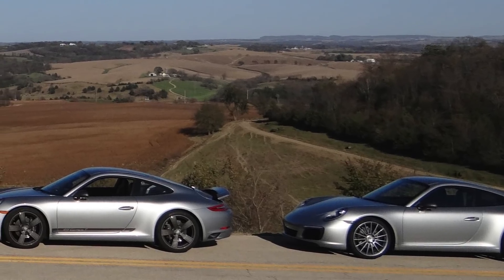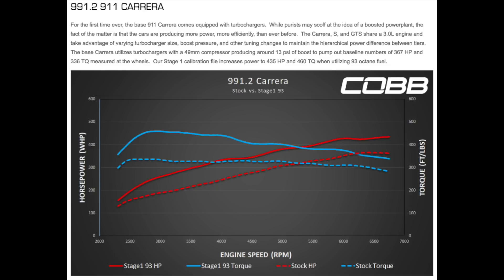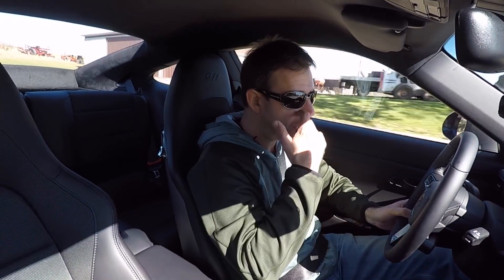My friend put the Cob tune on his Carrera T. I believe the wheel horsepower that Cob measured was somewhere around 367 at the wheels for the base Carrera, which is the same engine in the Carrera T — something like 330 pound-feet of torque, going all the way up to 435, and around 460 on 93 octane. So quite a huge increase, around 80 horsepower. I don't know how that's going to translate in real life on the street — we're going to find out.